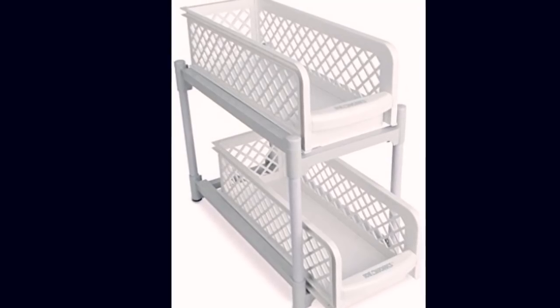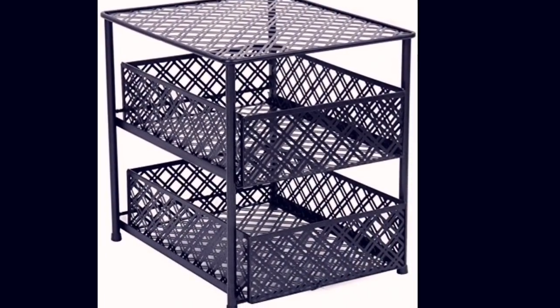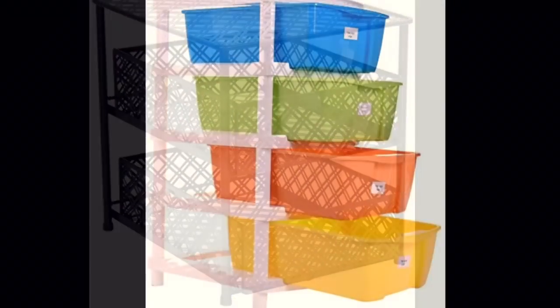If you don't have cabinets in your kitchen, then you should definitely think about investing in these two-tiered or four-tiered cabinets to solve your storage problems. Not only do these look beautiful, but they also keep your space functional and organized.